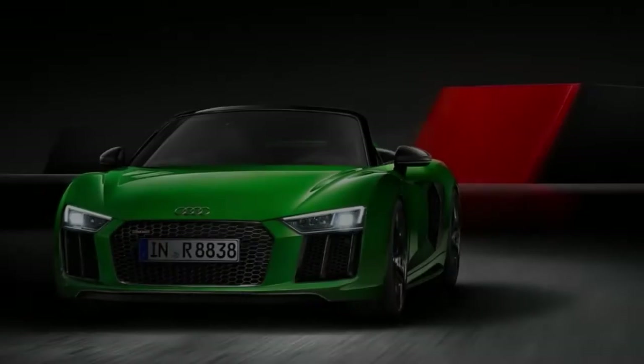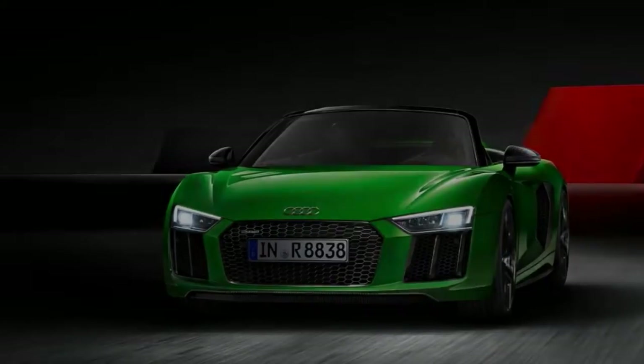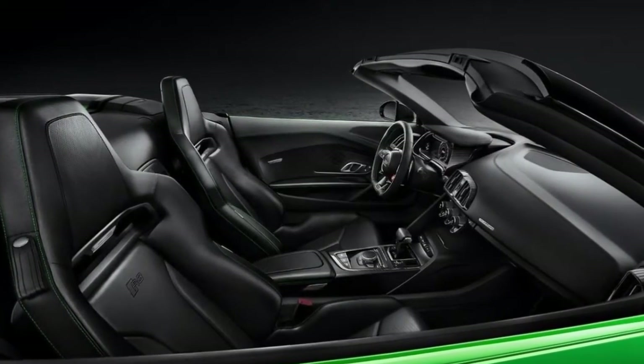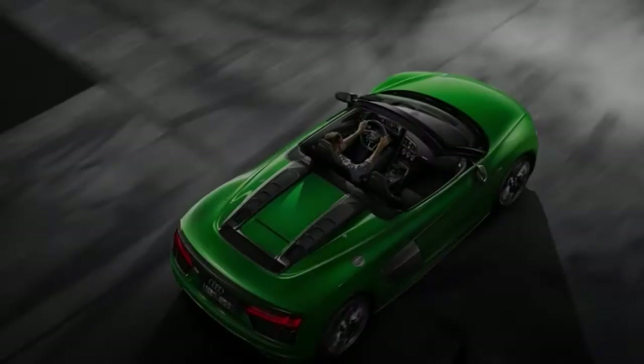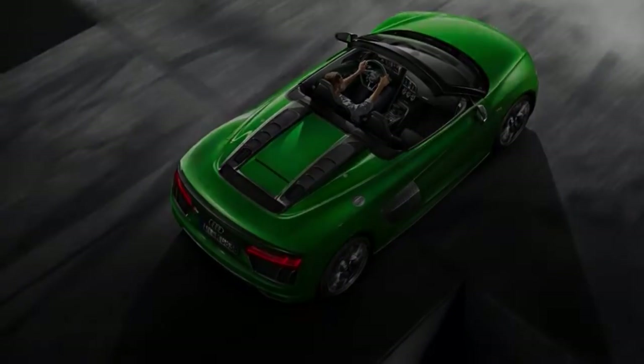The engine is a naturally aspirated 5.2-liter V10 producing 540 horsepower and 398 lb-ft of torque, paired with a seven-speed dual-clutch automatic transmission and standard all-wheel drive. Standard features include 19-inch wheels, LED headlights, adaptive suspension dampers, and keyless start.